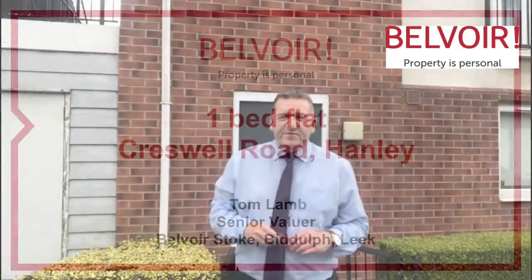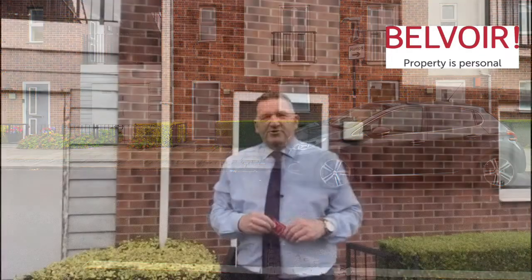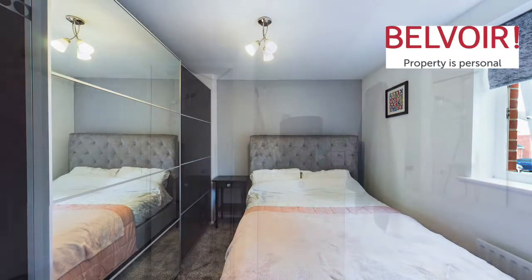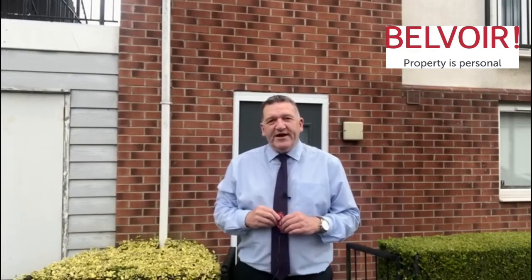If you're a first-time buyer looking to get onto the property market, this could be the perfect property for you on Creswell Road. It is a studio apartment and it could come fully furnished for you as well. The reason I love this property is because of its location — it's really convenient for everything, and obviously it's low maintenance as well, which is really important as a starter home.